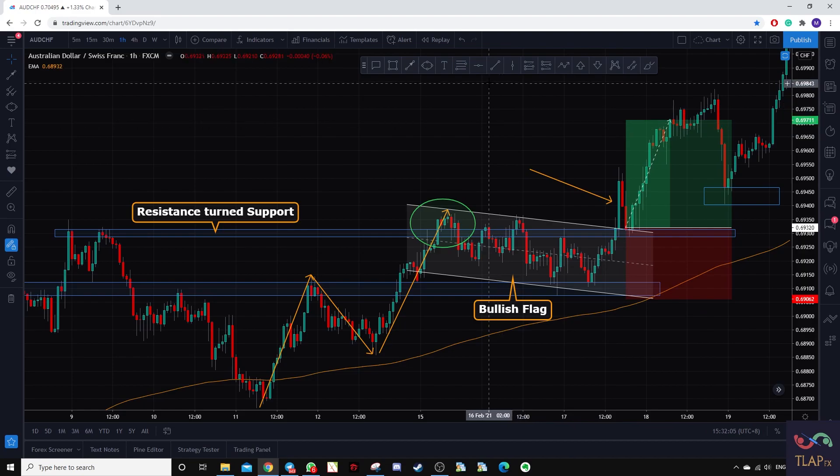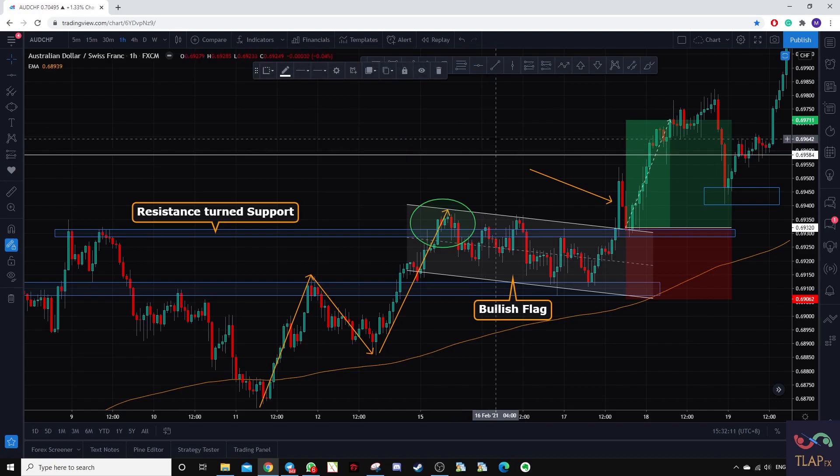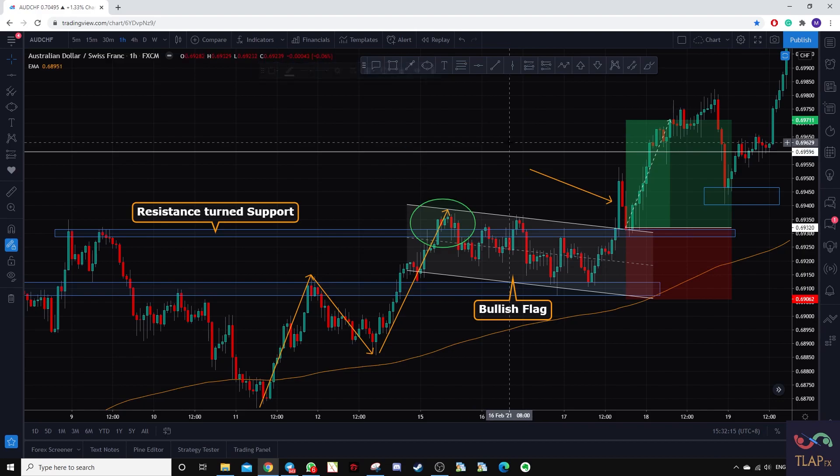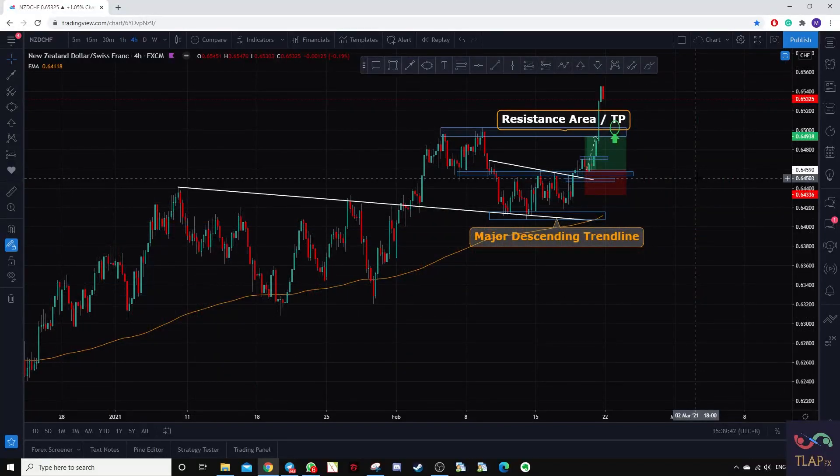Price eventually moved towards our initial take profit level. We took profits around the 1-to-1 area because we were about 10 minutes away from the FOMC announcement, so we closed the trade to secure all profits. The last trade for this week was New Zealand franc.